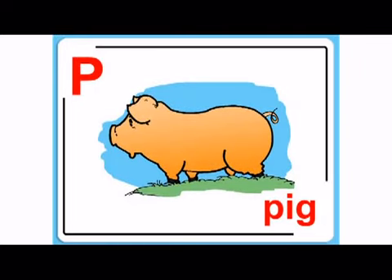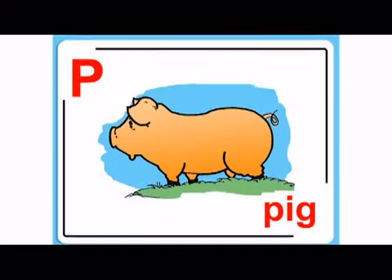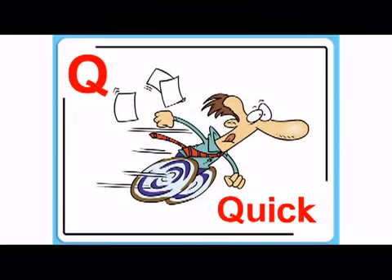And P, puh, pig. Oink, oink. After that is Q, quh, quick.